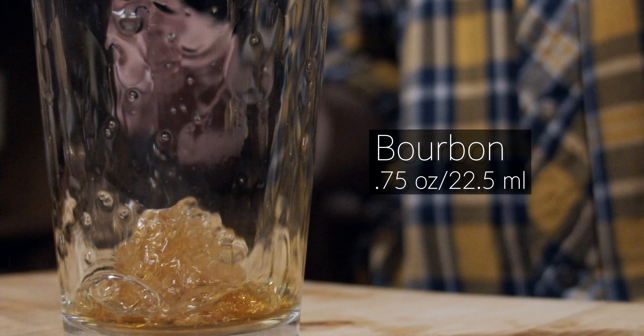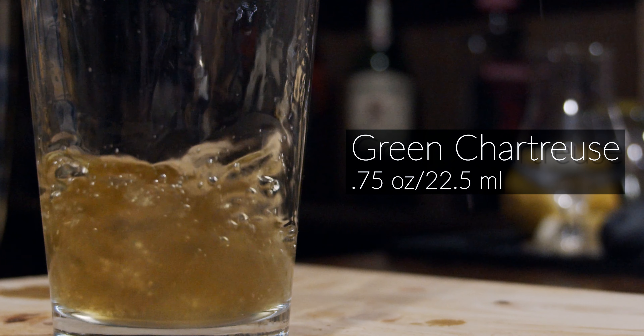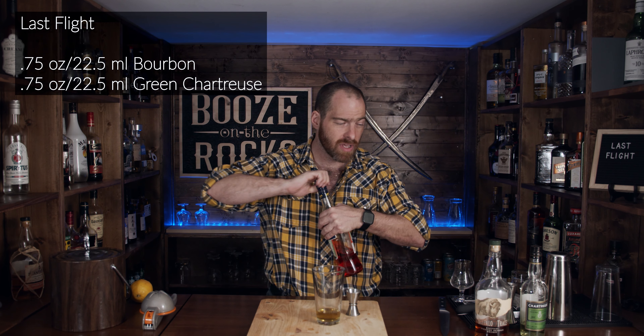Let's get back to actually making the cocktail. The first thing you're going to use is your bourbon of choice — I'm using the Buffalo Trace I've already enjoyed, which has given me that beautiful warm glow inside. You need three quarters of an ounce, or 22 and a half milliliters. The next thing you'll use is a little bit of green chartreuse. Green chartreuse is pretty awesome — it comes from France and is made with 130 herbs and spices. You're going to need another three quarters of an ounce. When you add it, it just looks a bit nasty with that green.